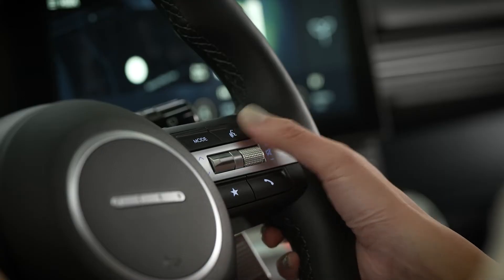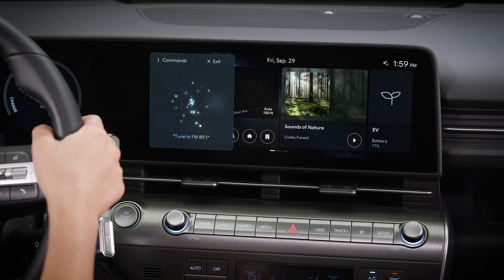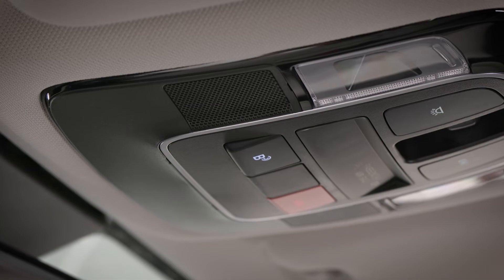To use dynamic voice recognition, use a short press on the VR button and speak naturally, ensuring that the onboard microphone can hear you.